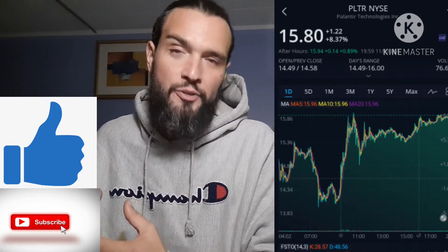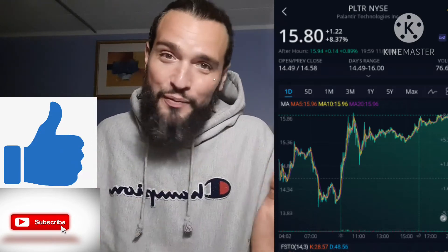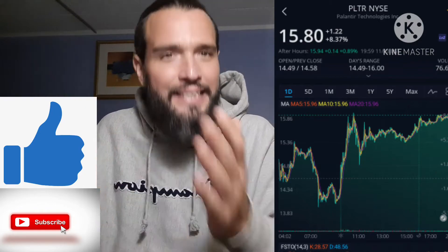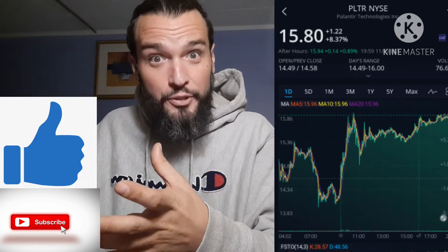The reason I was really attracted to Palantir and wanted to do another video about them was because I started to see this as a story stock. I'm a sucker for story stocks. Once I started seeing the story, I really saw the potential. So Palantir is kind of fitting in that mold.